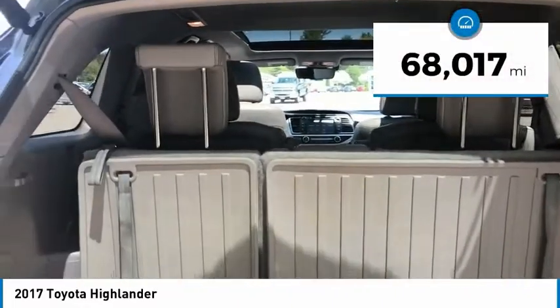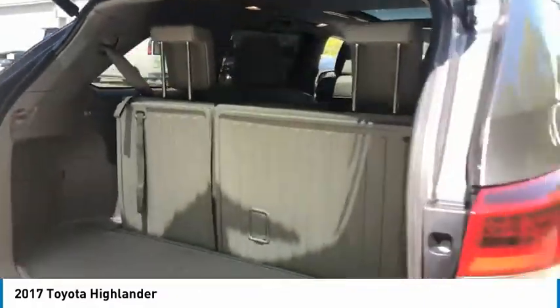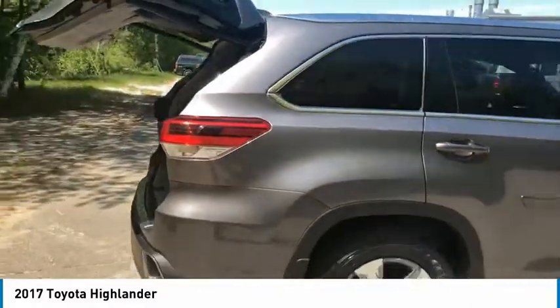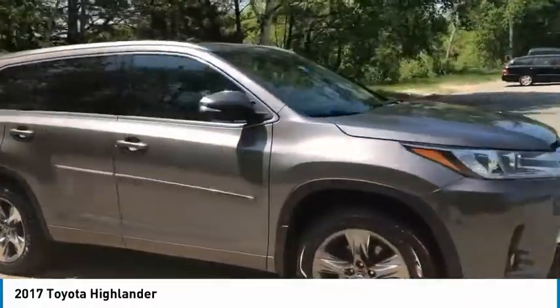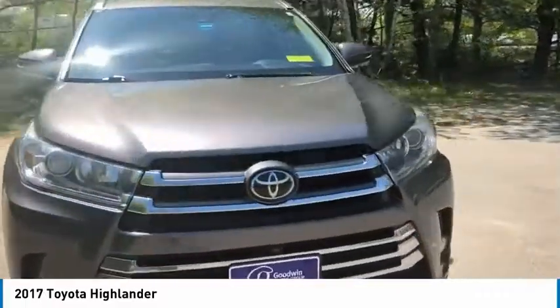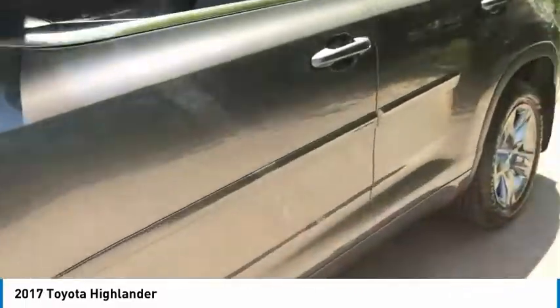This vehicle has less than 70,000 miles. Here are some of this vehicle's great options: electronic stability control, alloy wheels, brake assist, traction control, remote keyless entry, four wheel disc brakes, speed control, rear window defroster, rear window wiper, and low tire pressure warning.